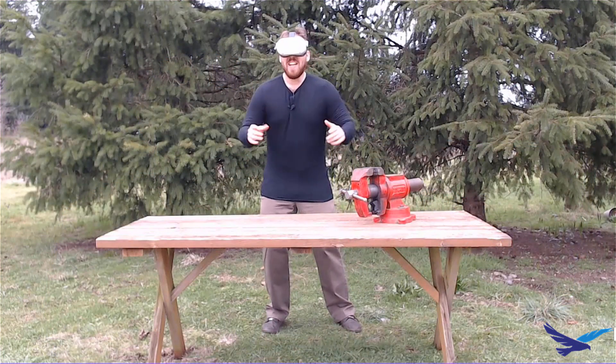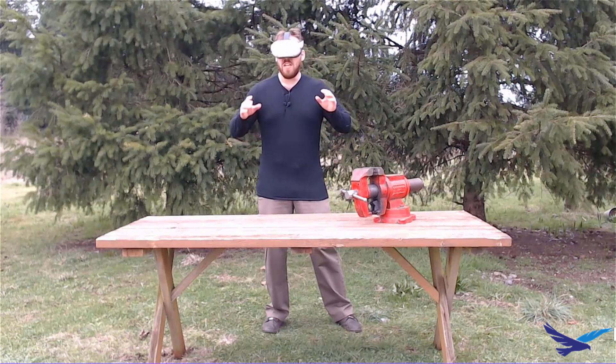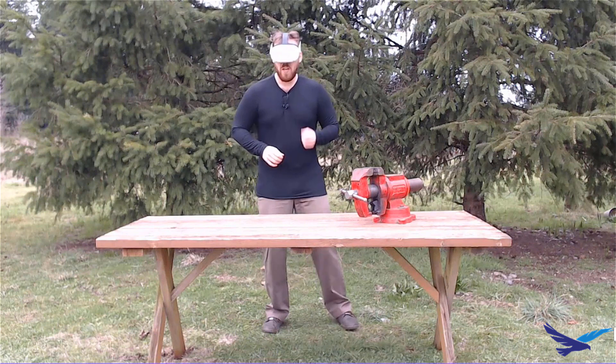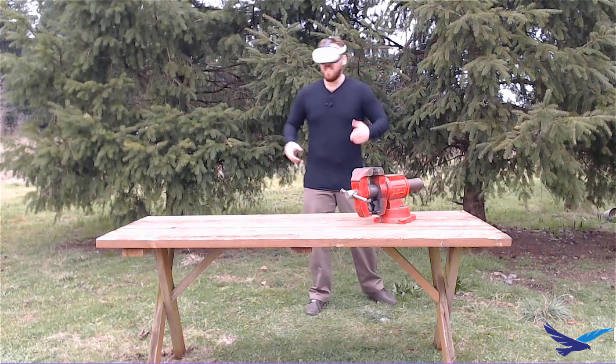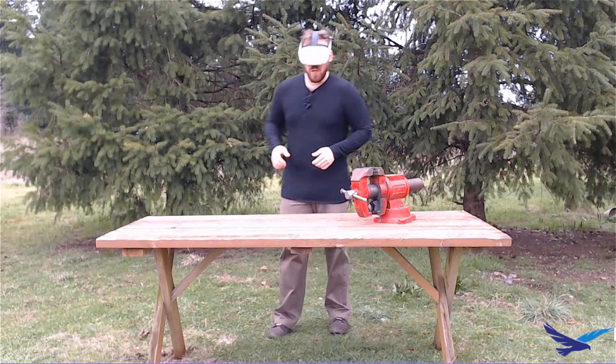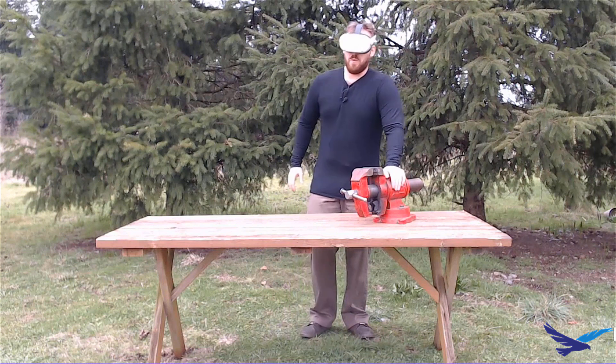I'm now inside of the HDRI LMNOP environment, and let me tell you, my first impression is pure awe at the graphics. I can feel the breeze touching my face, I can actually feel the pine needles on the trees, and I can hear the songs of birds. And of course, here's our bench vice model, just like we saw in SOLIDWORKS CAD.